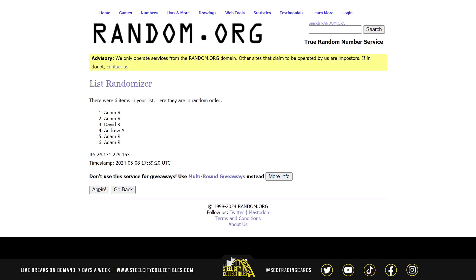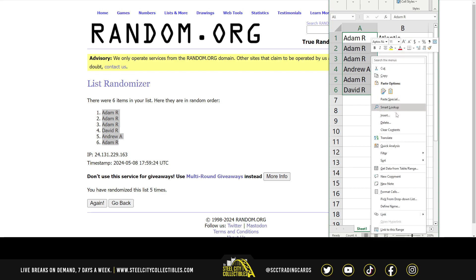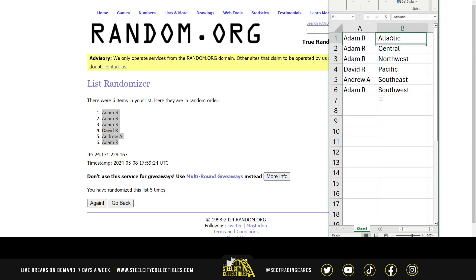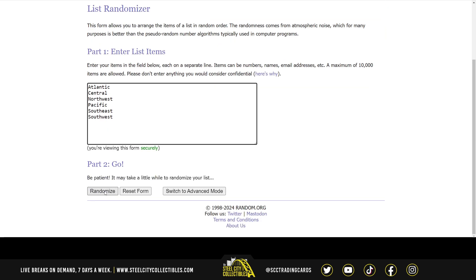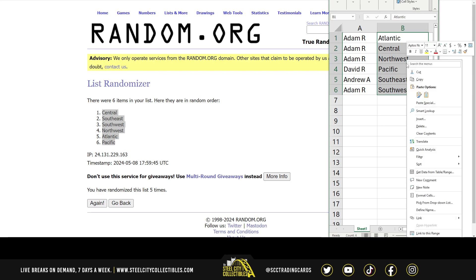There are the names — we have Adam at the top, Adam at the bottom. There are the divisions — Central at the top, Pacific at the bottom.